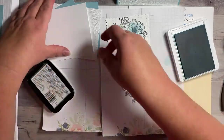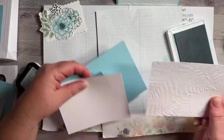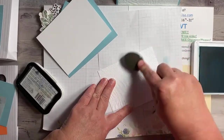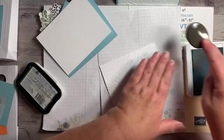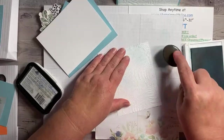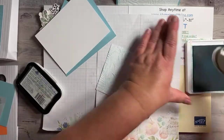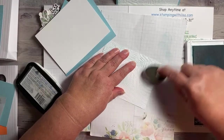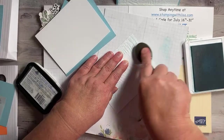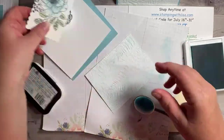These two are done so we're going to set that aside and then sponge this one with our blending brush. I'm just going to grab some balmy blue and sponge it. You don't have to worry about the middle part too much because it's going to be covered, so just do the edges all the way around. It just really makes these ferns pop. I think I might take this project with me this weekend so the girls can make it too.